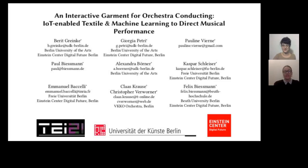Good morning, everyone. We are Giorgia Petri and Pauline Vierne, and today we are going to be presenting an overview of the work in progress paper on an interactive garment for orchestra conducting.